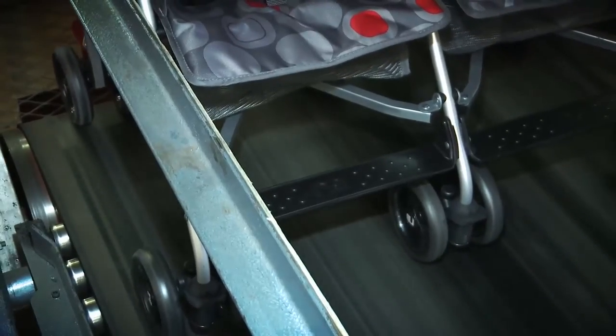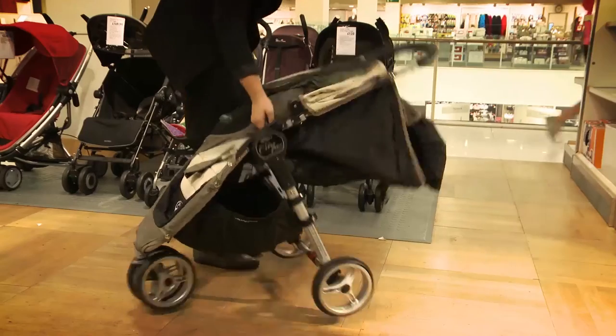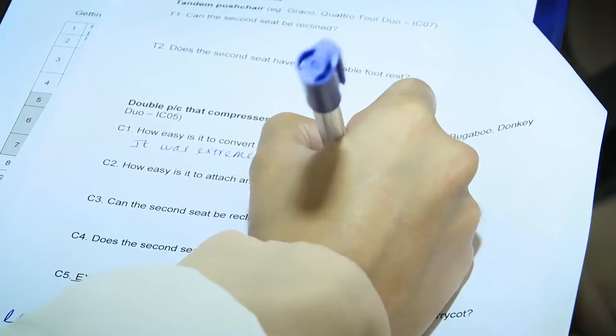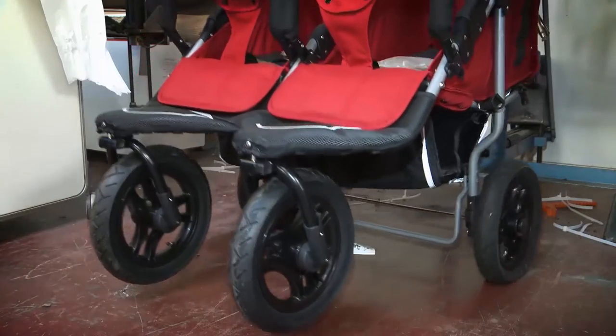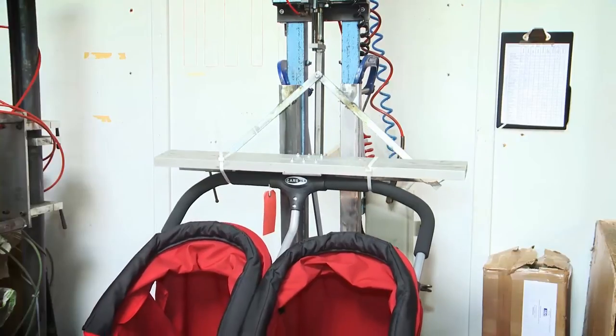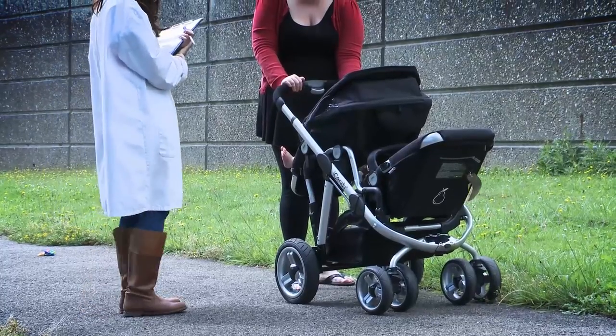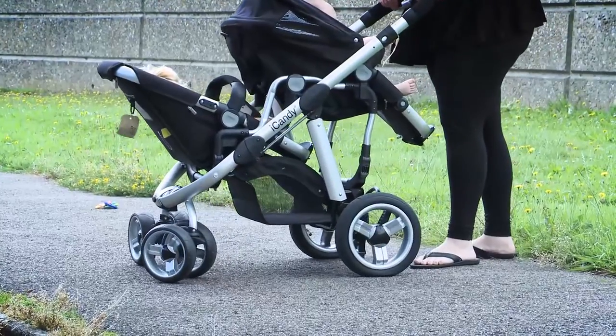When we test buggies in our lab we look at how easy they are to push on different types of surface, whether it's easy to fold them down and store them in the boot of a small car, and how well they fare on public transport. We also test how safe and durable each pushchair is, and ask members of our parent panel to try the pushchair out with their babies.